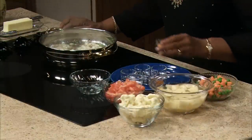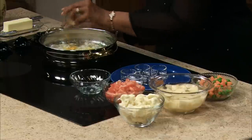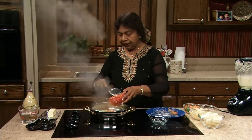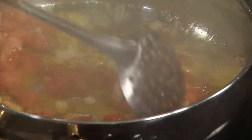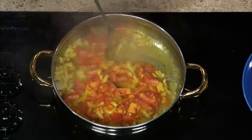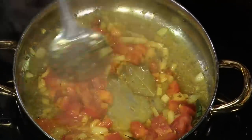Vegetables are so inexpensive and it's very easy to buy fresh vegetables. I just added the turmeric, and now I'm going to add the tomatoes. I'm going to keep half the tomatoes to use later. I sautéed my dry spices, and I added onions and tomatoes.